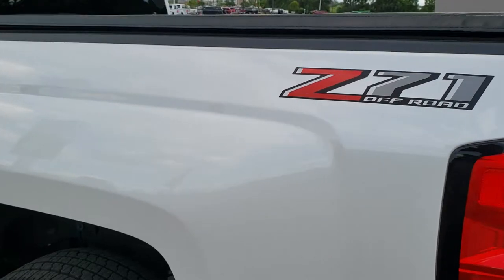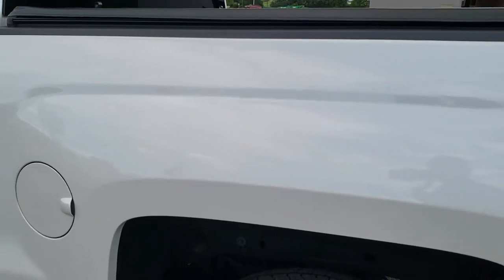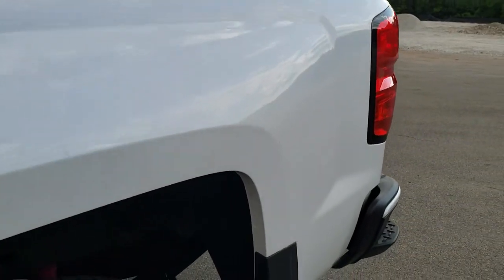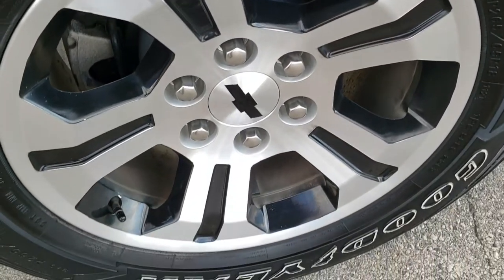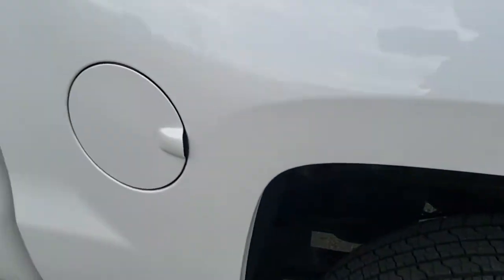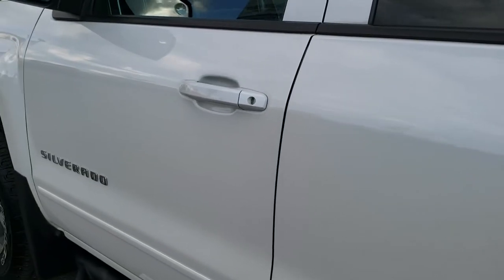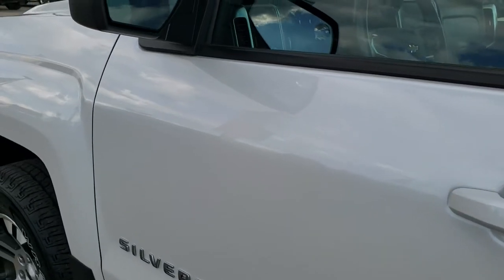Down the driver's side, just as clean as the passenger side. You do get the Z71 off-road suspension with the Rancho shocks. I didn't see any dents or dings on the box. For full disclosure, this back rim is in excellent condition as well. Down the rest of the driver's side, all the doors look really good — really nice condition on the outside of this truck.